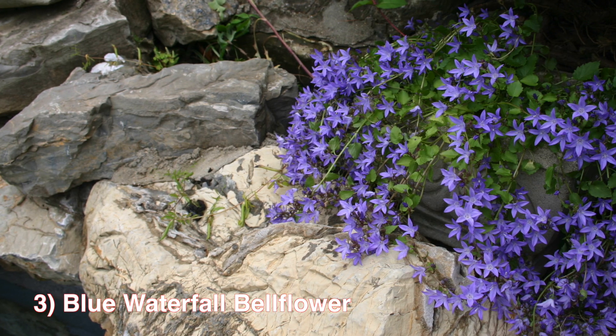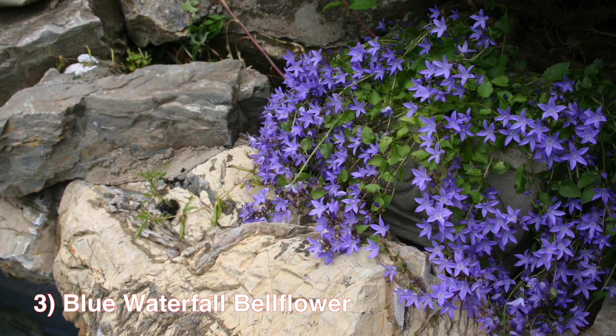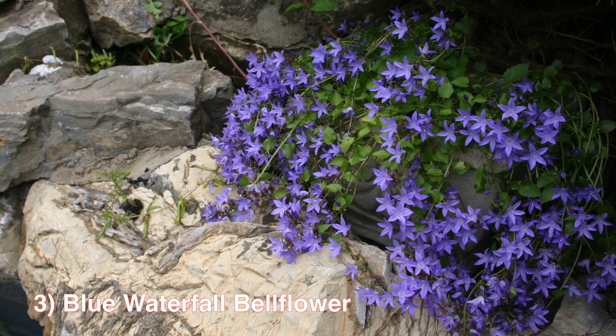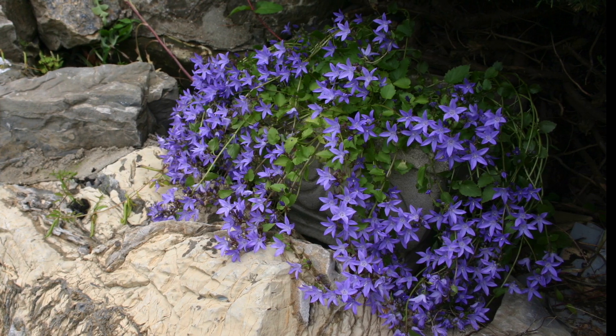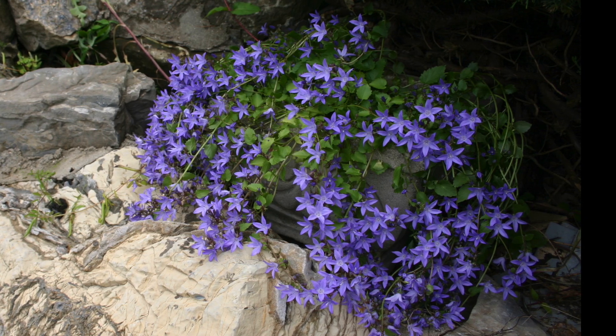Number 3: The Blue Waterfall Bellflower is an ornamental perennial with bold flowers. Plant several as edging along a perennial bed, garden, or walkway. They can also thrive as patio plants for any yard. The Blue Waterfall Bellflower provides a waterfall of blooms from late spring and well into summer. Zones 5 to 8, and thrives in full sun to partial shade.